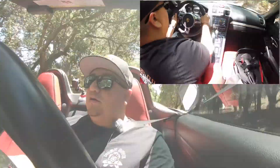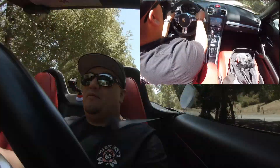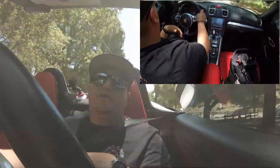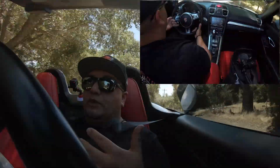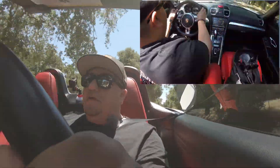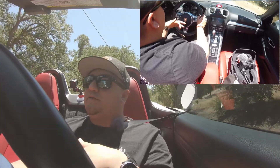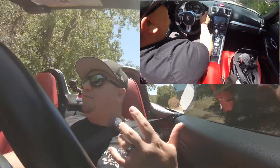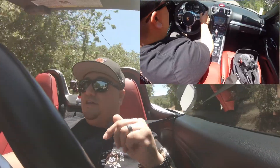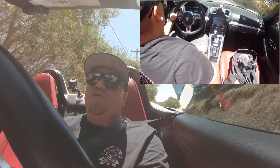I totally understand why someone would want PDK versus stick shift. It's not for me, but I could understand it — because when I was in those twisties and I was able to keep both hands on the steering wheel in the right position, with the paddle shifters placed perfectly on this car, going through those roads doing the downshifts and upshifts is just so convenient. I was smiling, laughing, having a good time with it, even though it's not a stick shift and I love stick shift. So I get it, I understand where someone would want this.